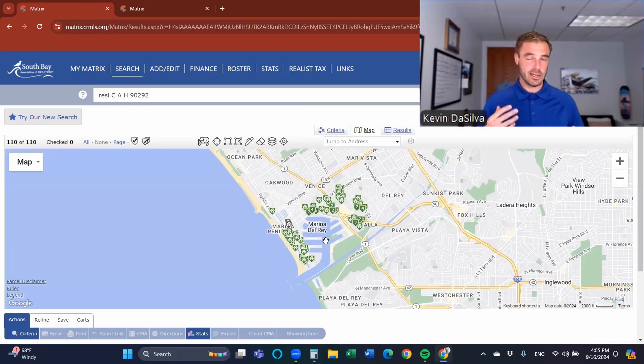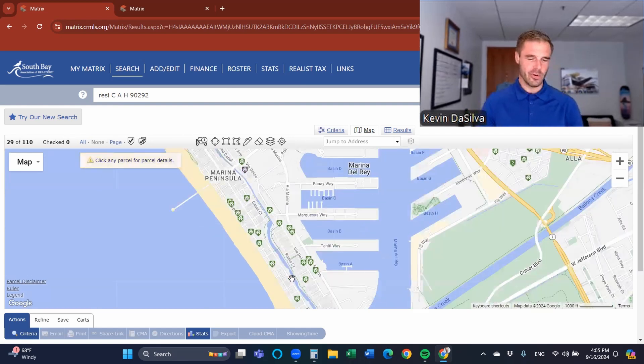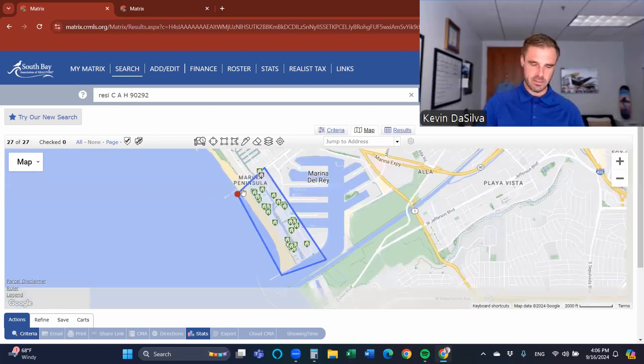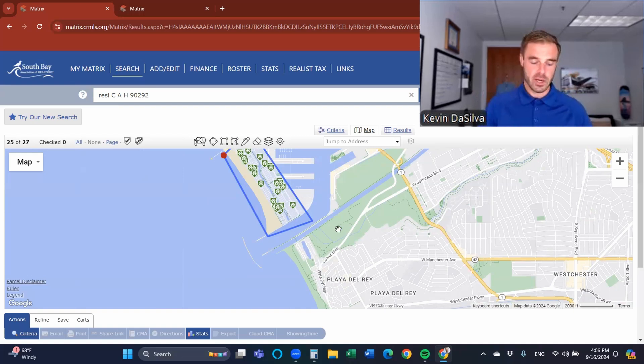The peninsula sticks out and creates the north side of the channel. The south side of the channel is created by Playa del Rey — particularly the Jungle. Playa del Rey and Marina del Rey together create the channel where boats come in for Marina del Rey and the rest of the harbor.